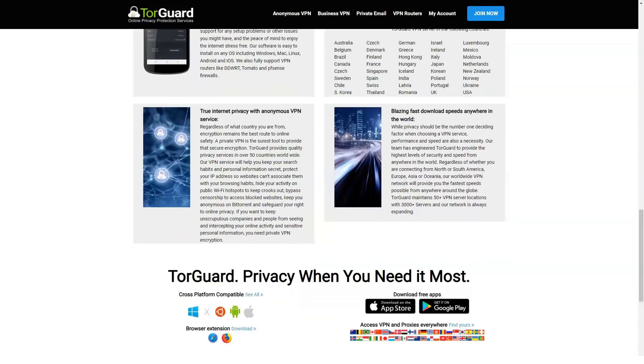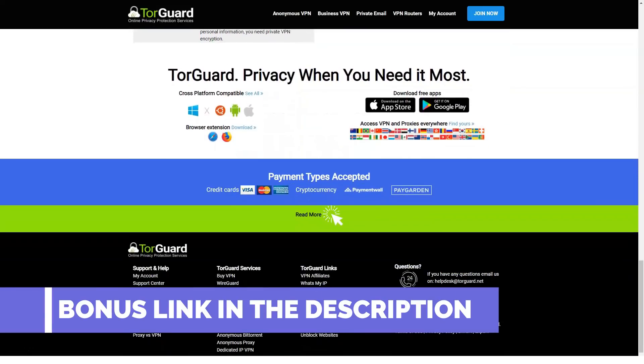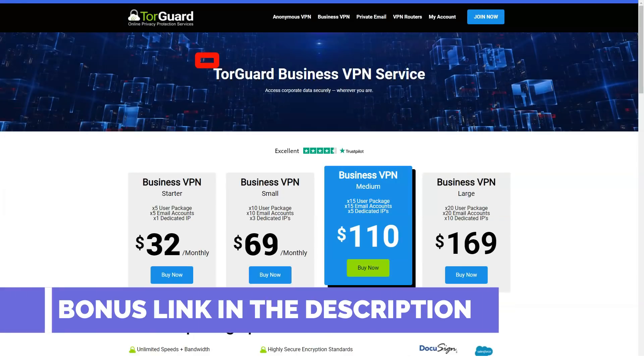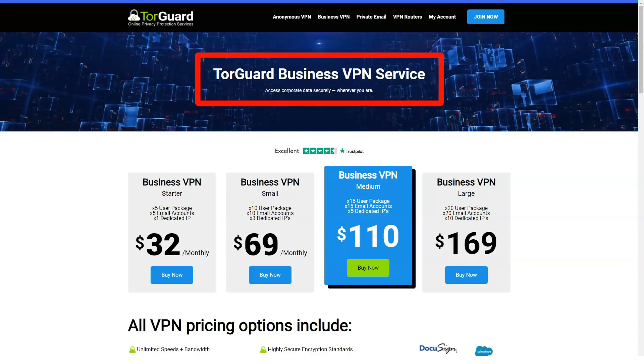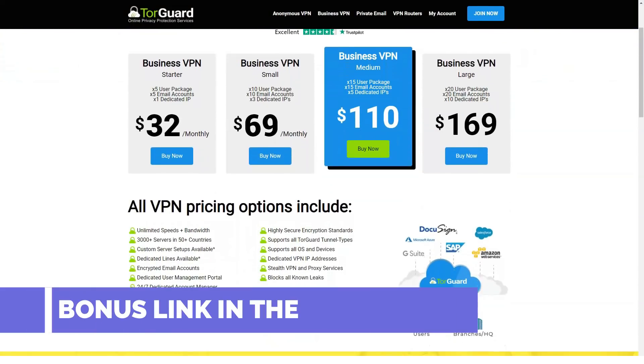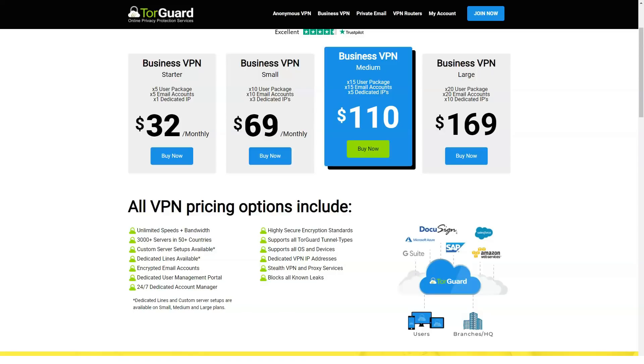TorGuard also supports port forwarding, which can improve file transfer speeds. TorGuard reliably protects user privacy — this VPN will hide your IP address and protect your data with strong encryption. It also has built-in protection against DNS and IPv6 leaks, as well as a traffic obfuscation mechanism which helps hide the fact of using a VPN. The STunnel feature is great for bypassing advanced blocking. TorGuard also has a kill switch to protect your data if your VPN connection drops unexpectedly. You can also create a list of kill applications that will immediately close if the connection to the VPN server is lost. When we connected to TorGuard, we didn't notice any DNS leaks.